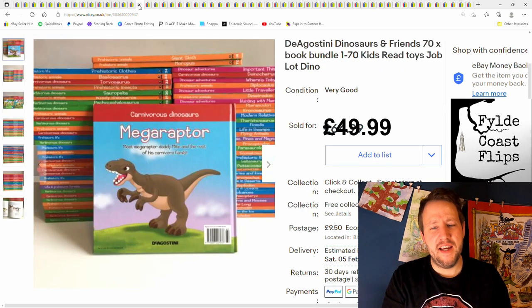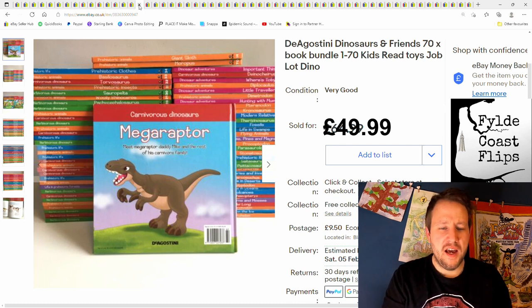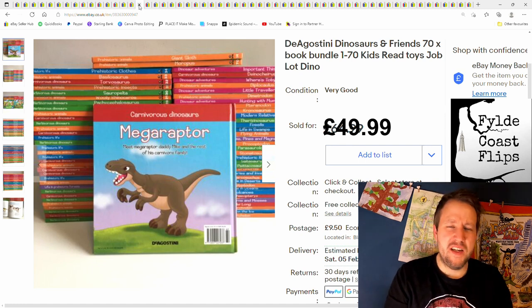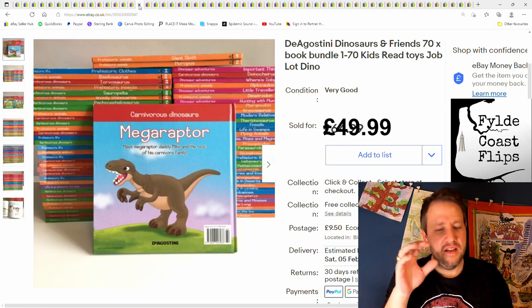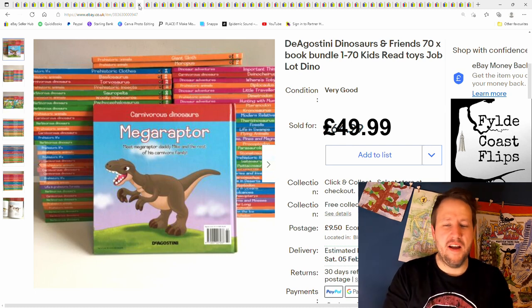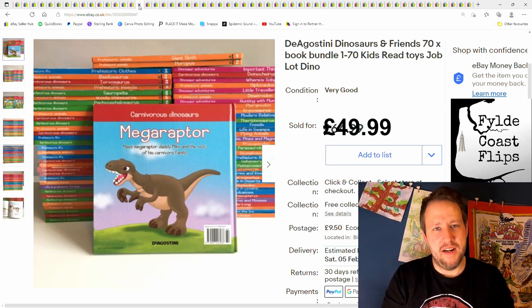This is a load of DeAgostini Dinosaur and Friends books. The books don't do that well really; the toys do okay, although I think the days are numbered on them — they don't do as well as they used to. I probably won't pick them up next time I see them unless they're really, really cheap. Certain ones just sit there forever, but you make the money on the popular ones. If you can get them cheap enough, just about worth it.